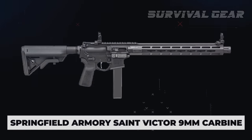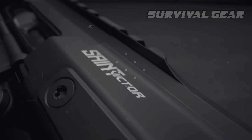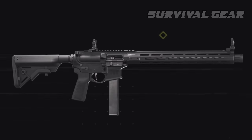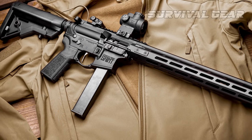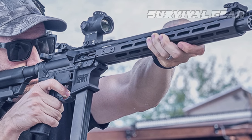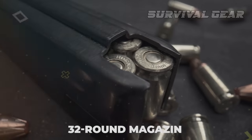Springfield Armory Saint Victor 9mm Carbine. Springfield Armory has solidly established itself in the AR market with its line of Saints. Combining excellent quality features with very reasonable pricing, the Saint Victor 9mm Pistol Caliber Carbine continues this tradition. This is a dedicated 9mm AR — not a modified standard model with a magwell adapter. The forged 7075 T6 aluminum upper and lower receivers are designed specifically for the 9mm cartridge, with a shortened ejection port and cover door, no forward assist, a more forward-oriented brass deflector, and a 9mm magwell designed for the included 32-round magazine.